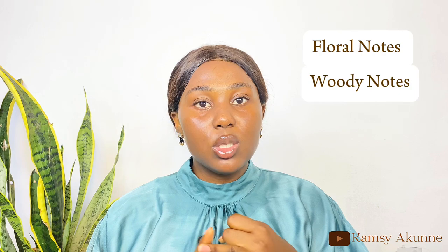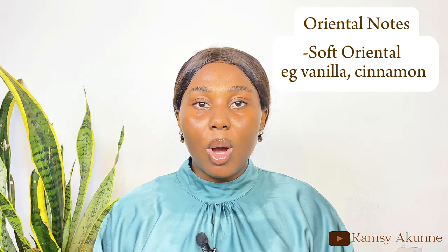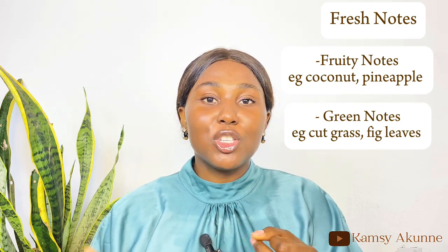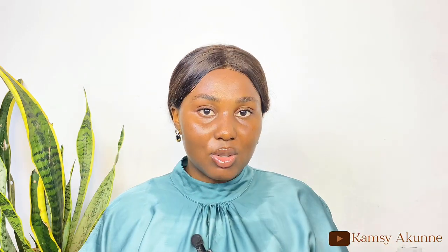Knowing the notes of a fragrance helps you understand the kind of fragrance you gravitate to. There are different fragrance families: floral notes, woody notes, oriental notes, and fresh notes. Under floral you have floral, soft floral, and floral oriental. Under oriental you have soft oriental, oriental, and woody oriental. Under woody you have woody, mossy woody, and dry woody. Under fresh you have fruity, green, citrusy, aromatic, and water notes. Knowing these sub-categories helps you identify your preferences.